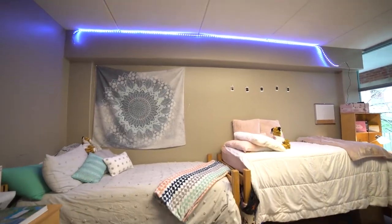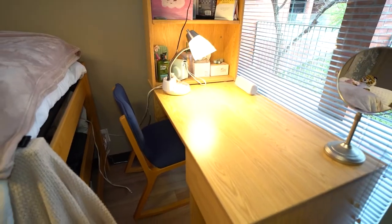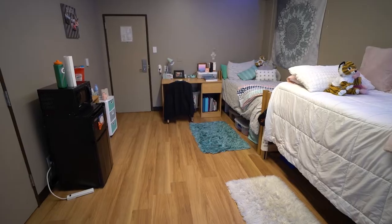This four-story building has both men and women on each floor. Each room houses two people who share a bathroom with two other suite mates. The rooms include a walk-in closet, two beds, two desks, two side tables, and a micro fridge.